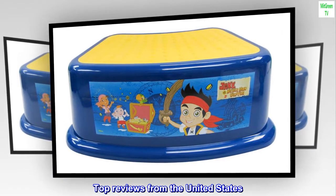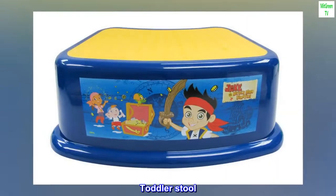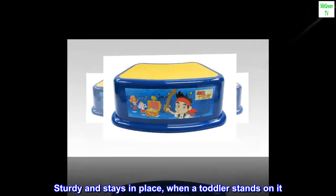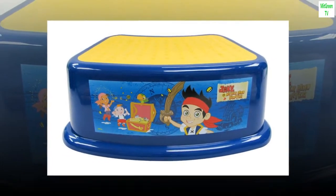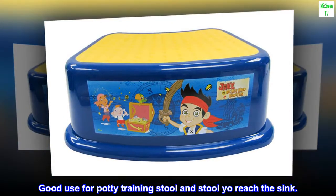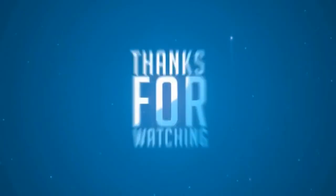Top reviews from the United States: toddler stool, sturdy and stays in place when a toddler stands on it. Good use for potty training stool and to reach the sink.